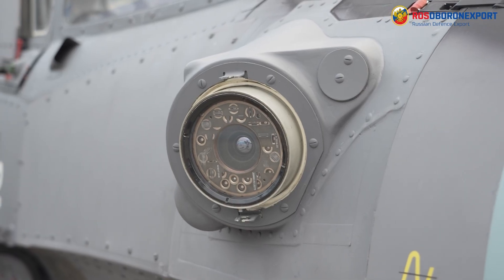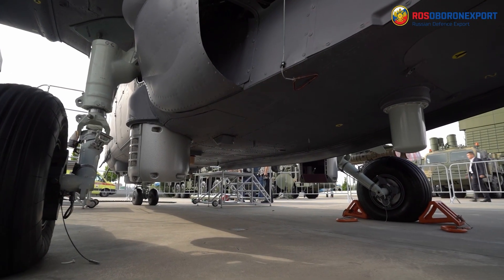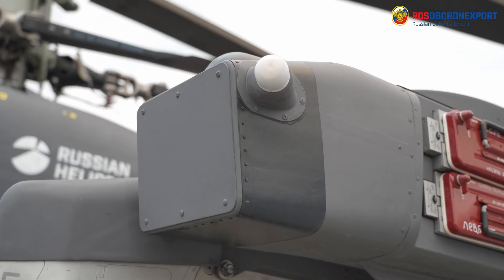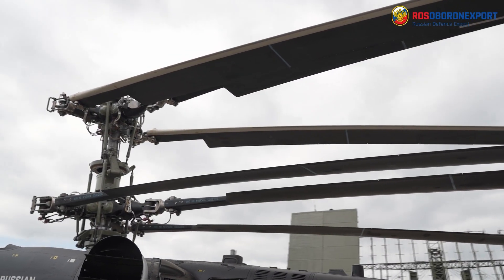The helicopter is also equipped with the President-S self-defense complex, which ensures identification of launches of air-to-air and ground-to-air type missiles, and their coordinates, and successive suppression of a minimum of two attacking missiles across all ranges and angles of combat operations.